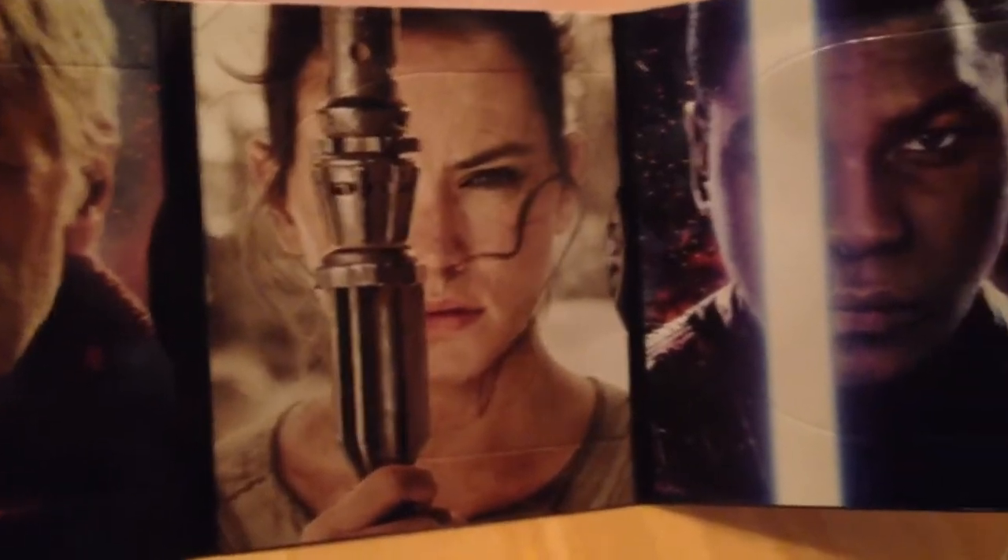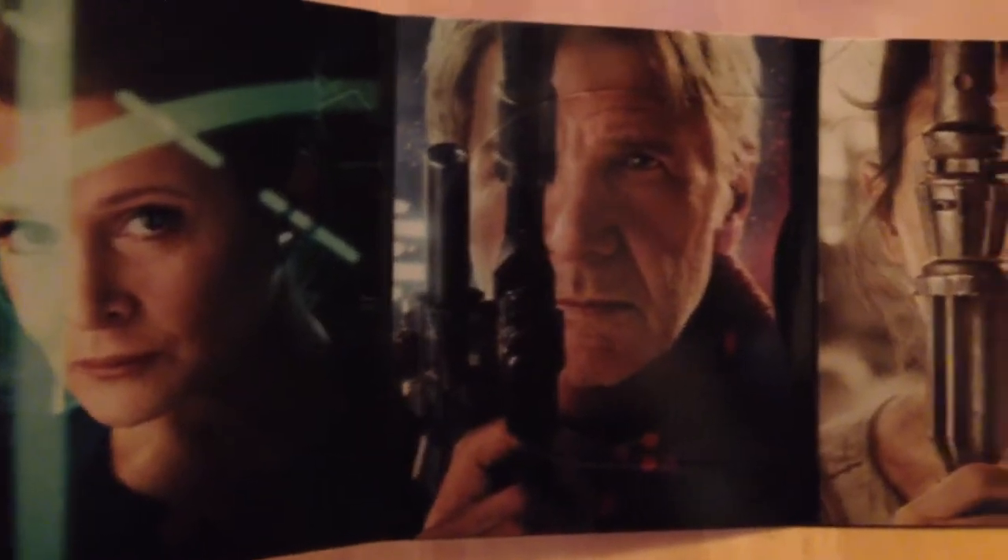I only got to see this once in the theater, which pisses me off. But with everything that happened after the holidays — losing my job and everything — I just didn't have another chance to see it in the movie theater. So I'm really looking forward to watching this again tonight.